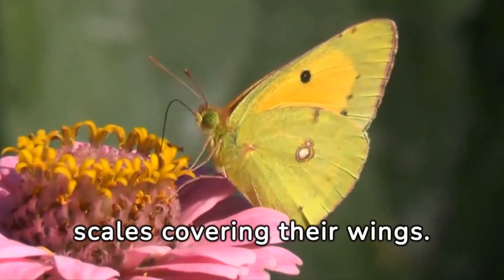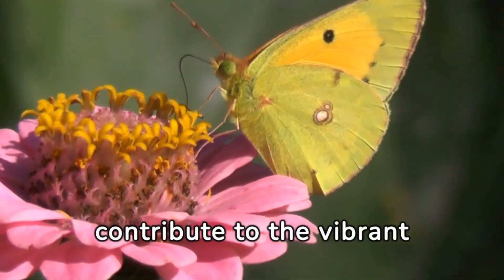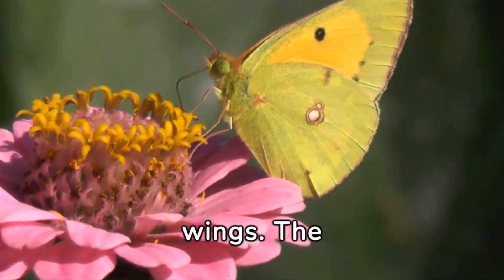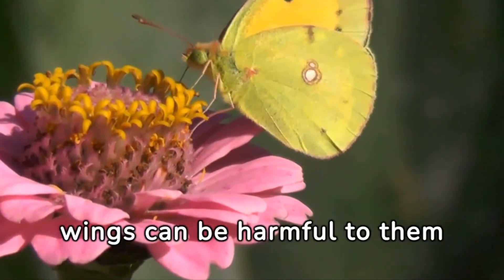Butterflies have tiny scales covering their wings. These scales contribute to the vibrant colors and patterns seen on their wings. The scales are easily rubbed off, so touching a butterfly's wings can be harmful to them.